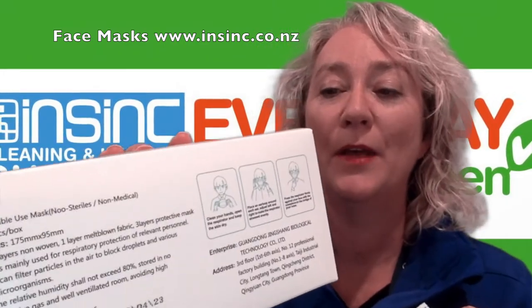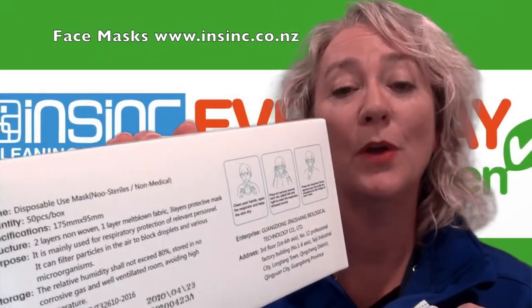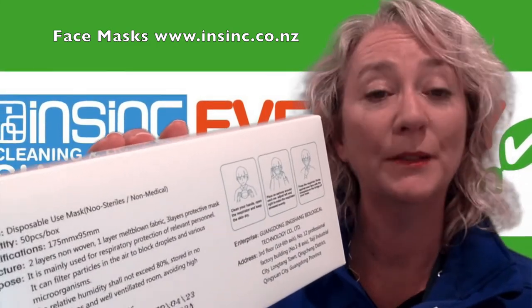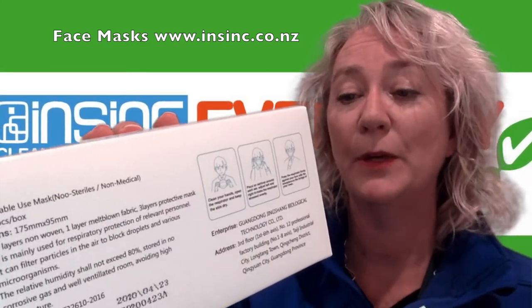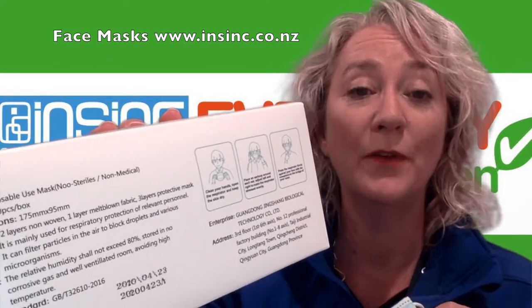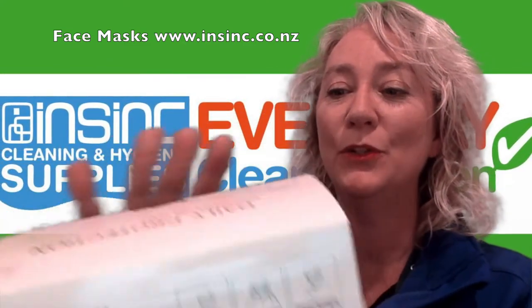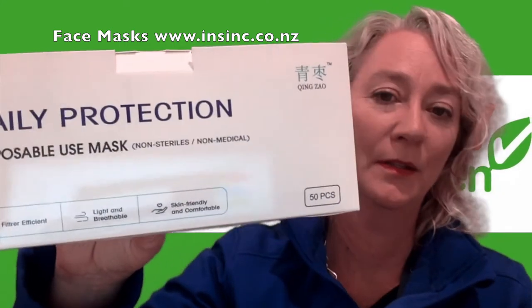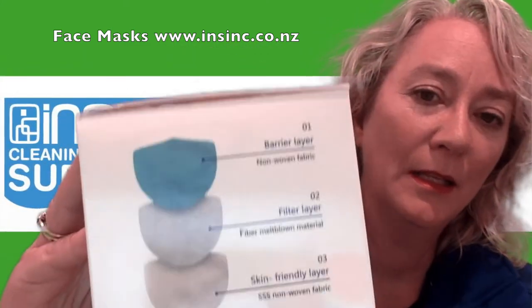They have a barrier layer of non-woven fabric. The filter layer has a fibre meltdown material. They are a skin friendly layer, SSS non-woven fabric, for daily protection. You can see there the different layers.